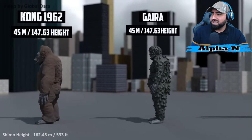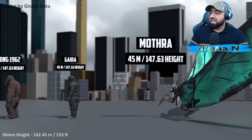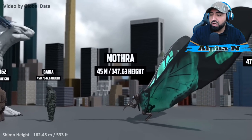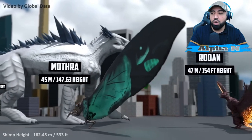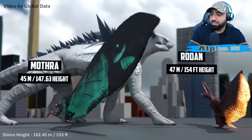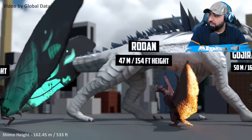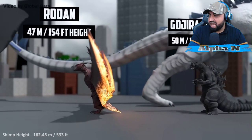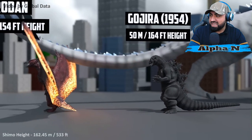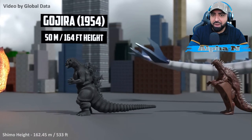Gaira: 45 meters. Some of these Kaijus I'm going to be honest — these sizes, some of them I don't even know that well. I've come across them but they don't store in my brain, so I apologize if I don't know much about them. If you guys do, let me know in the comment section below. Rodan: 47 meters. Gojira 1954: 50 meters — that's an OG, and I always say it, you have to respect the OG.